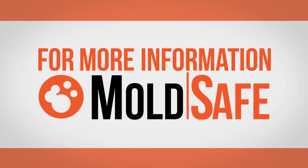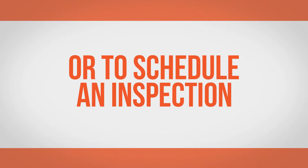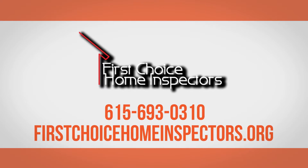For more information on MoldSafe or to schedule an inspection, contact First Choice Home Inspectors today.